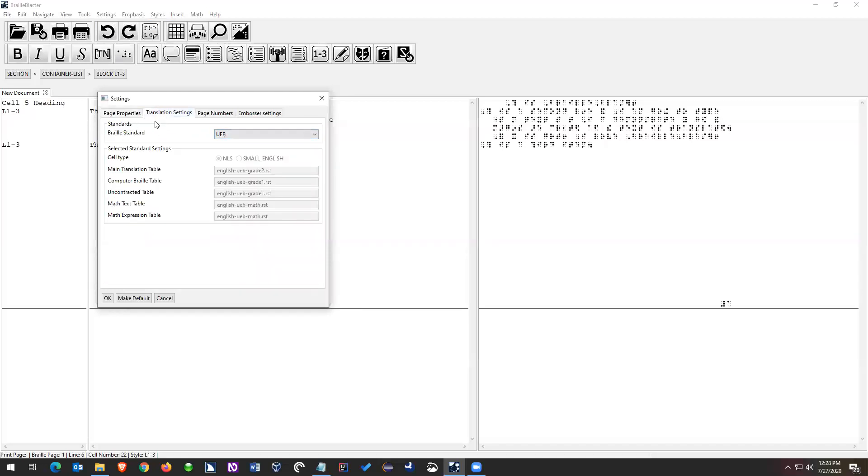The other thing is under Settings > Translation Settings — the default is UEB. You're probably also set up for UEB. I'm sure it's just something — if you typed anything differently, like the word 'demonstrate' — I wouldn't worry about it too much.